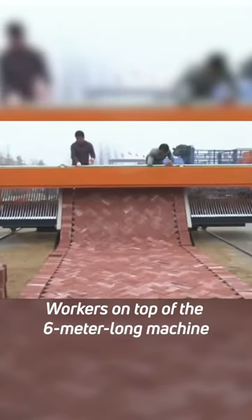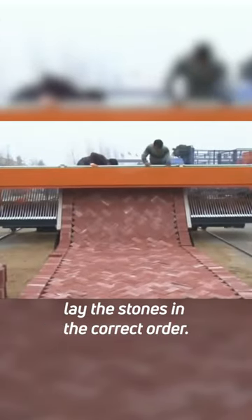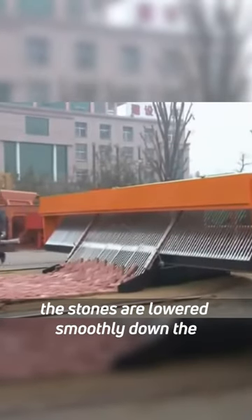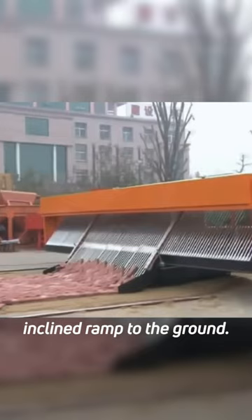Workers on top of the six meter long machine lay the stones in the correct order. As the machine travels backwards, the stones are lowered smoothly down the inclined ramp to the ground.